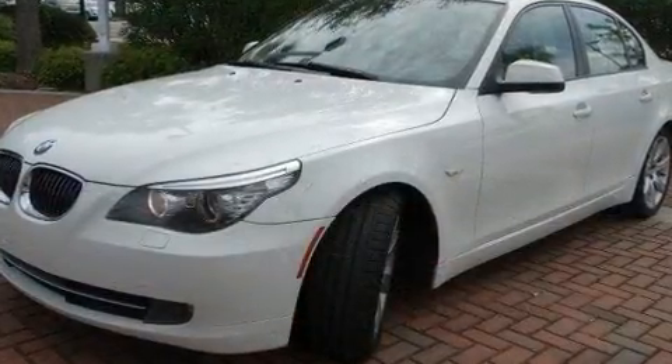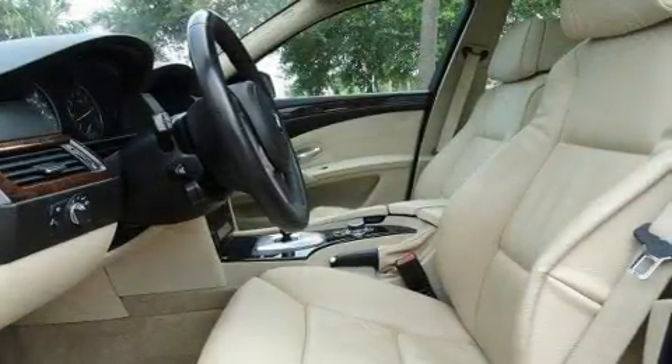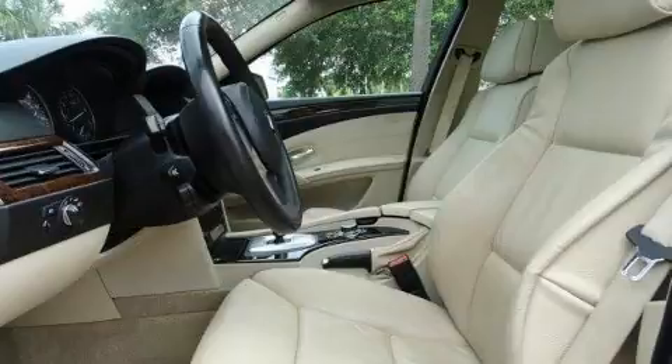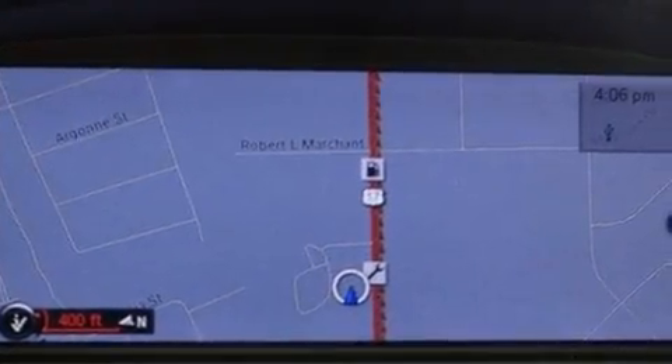All of the premium features expected of a BMW are offered, including a leather steering wheel, a power seat, front fog lights, rain-sensing wipers, and a power moonroof that opens up the cabin to the natural environment.